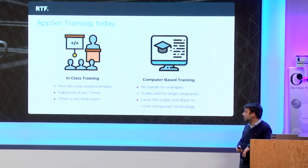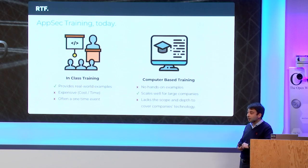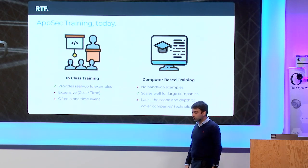Training can be delivered mainly in two ways. We have in-class training, where an instructor will teach secure coding practices, going through some hands-on examples that candidates can play with. This is very effective. Unfortunately, the activity is very expensive, both from a cost perspective but also time. And this makes it often a one-time event with no further refresher, which is very important in the context of training.